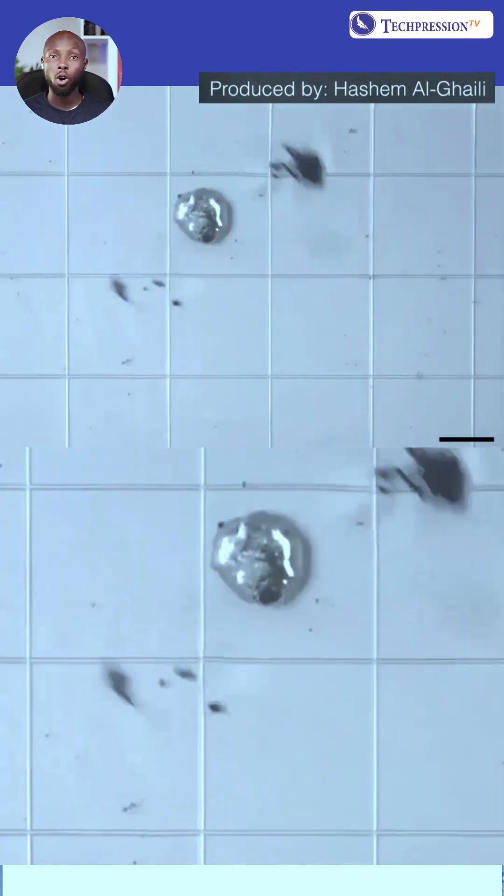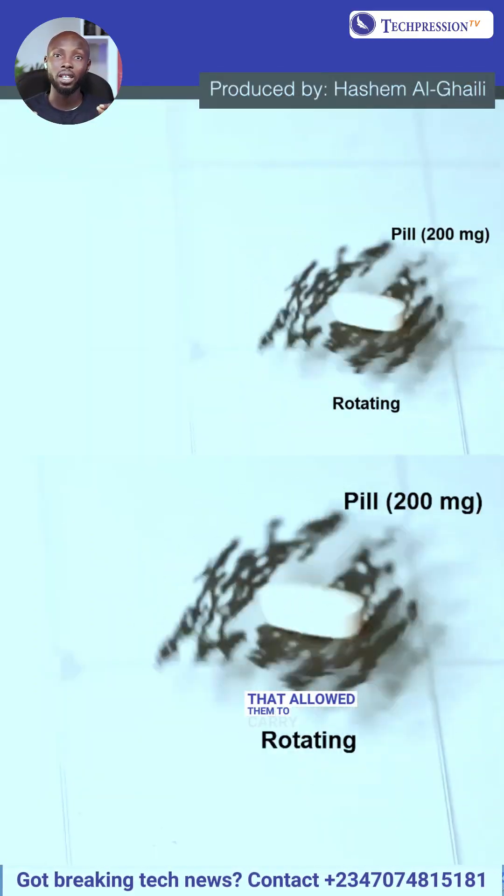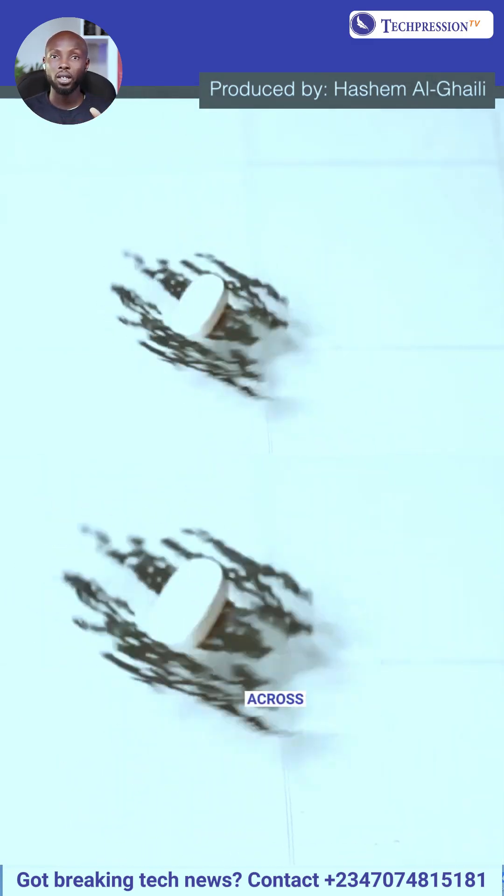The micro-robots formed a spinning swarm on water, creating a floating raft structure that allowed them to carry a pill 2,000 times heavier than a single robot across the surface. This approach could be applied to deliver lightweight medical supplies or drugs across liquid environments in remote or constrained settings.